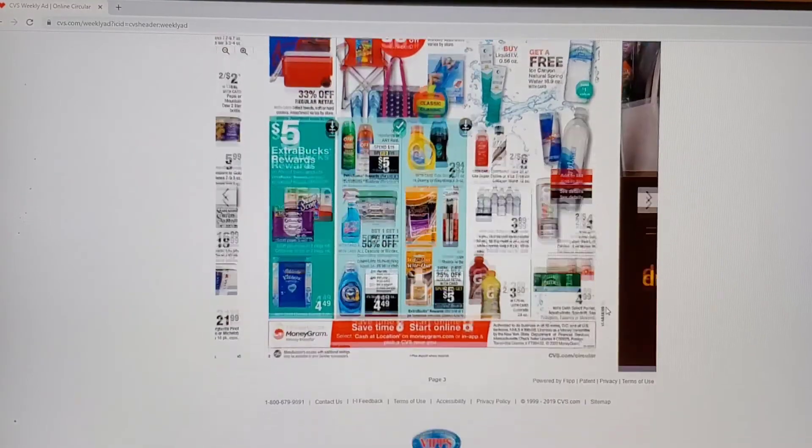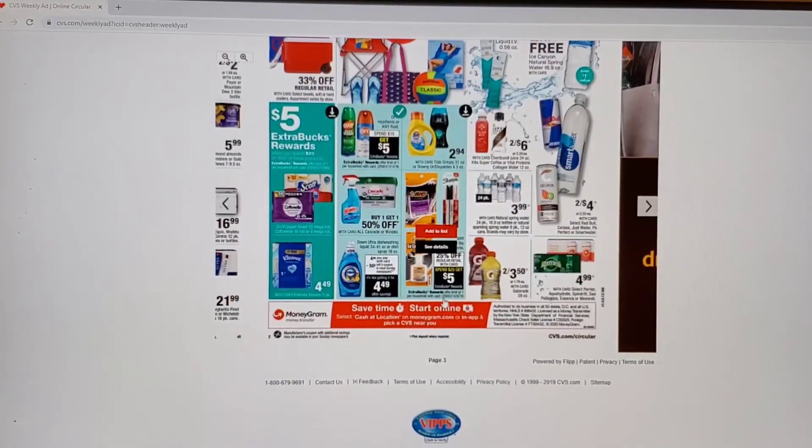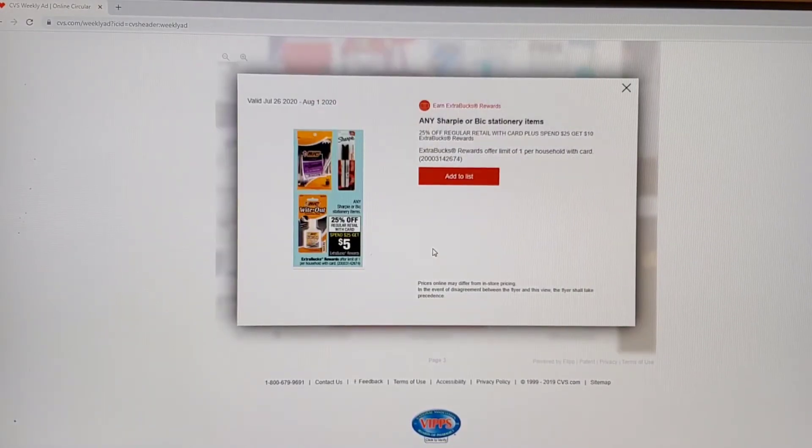Right here — spend $15 get $5 ECBs — that's a pretty good deal. I think I'm going to really look into doing that one this week. I'm trying to challenge myself to do new deals versus the same deals.